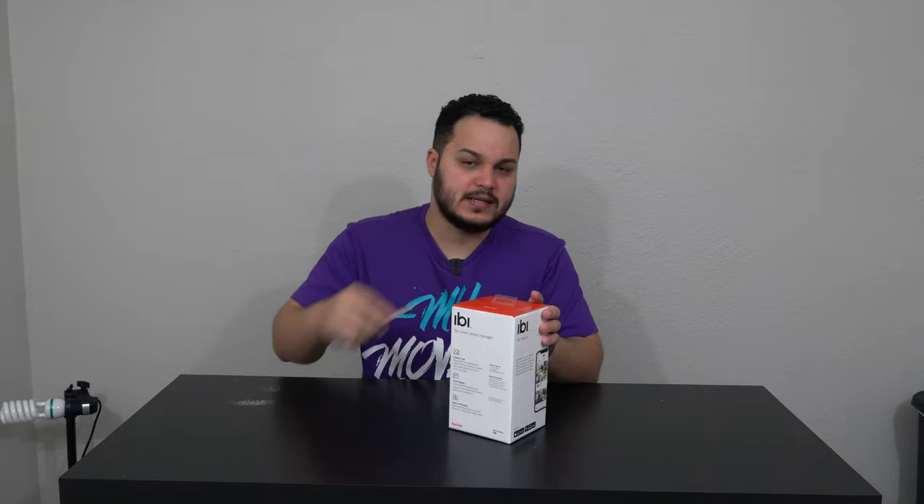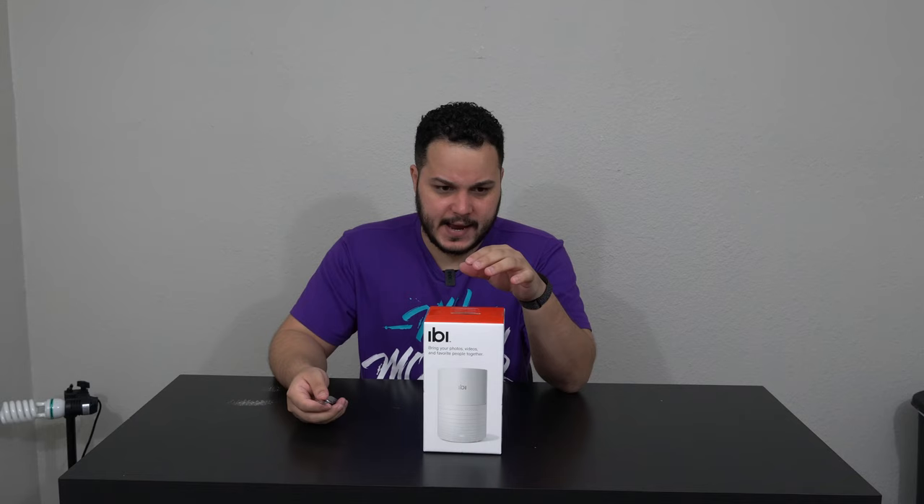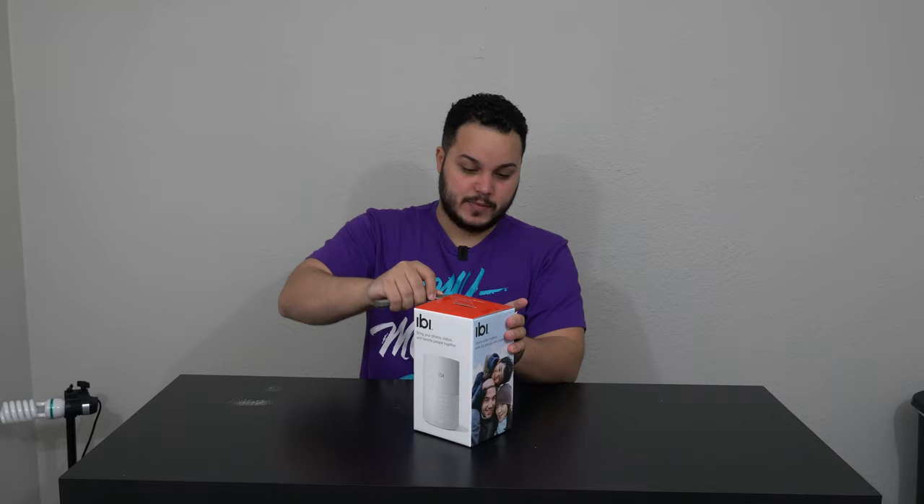Let me mention the price of this thing. It is $99 — about $100 at Best Buy and Walmart. But if you buy it directly from Western Digital, it's $130. I don't see any reason to buy it directly from Western Digital unless you have to.